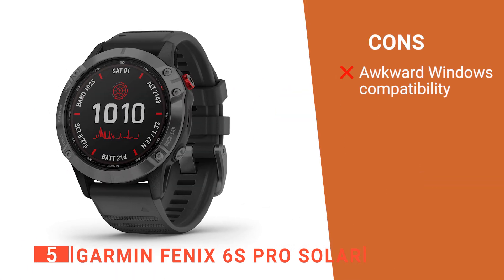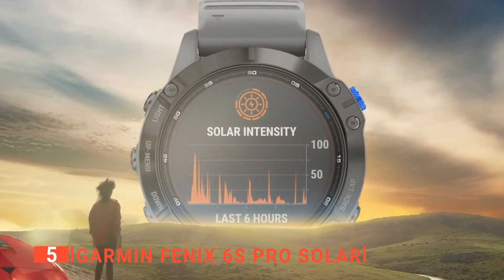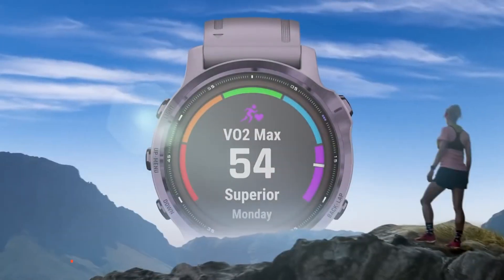However, the Garmin Connect Windows app is cumbersome to operate. The Garmin Fenix 6S Pro Solar is great for outdoor lovers who don't want to waste all their time recharging a smartwatch.